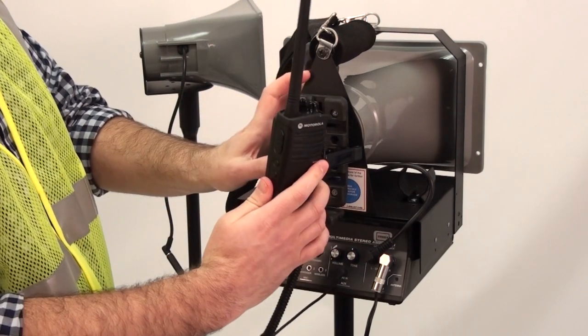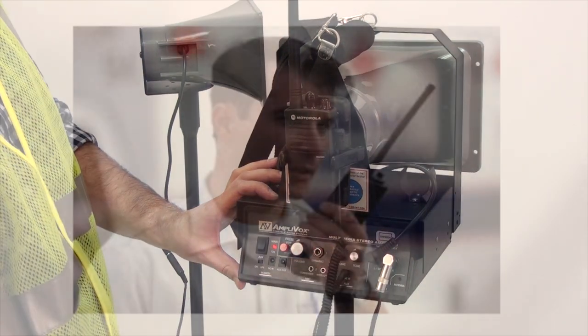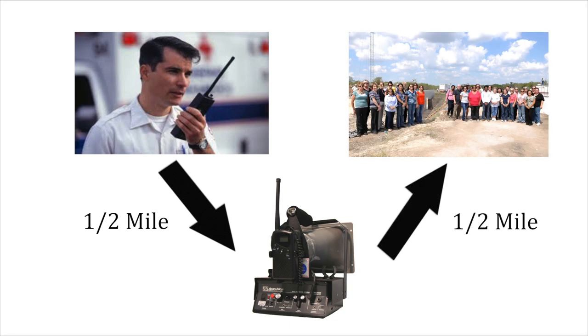The Radiohaler uses wireless technology to create a portable, go-anywhere system that's easy to set up and use. One MERS radio serves as a transmitter, sending signals up to a half mile to the receiving unit hooked to the amplifier and speaker. The speaker projects sound up to another half mile.